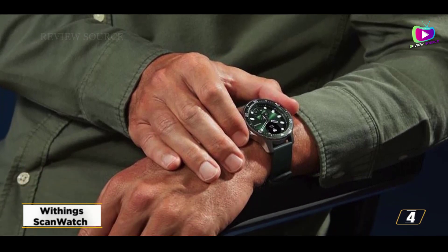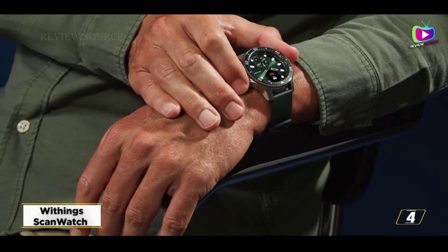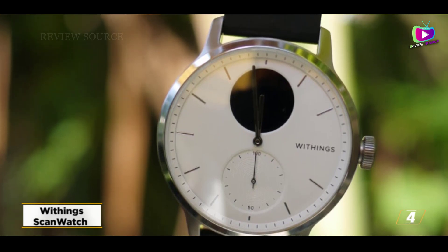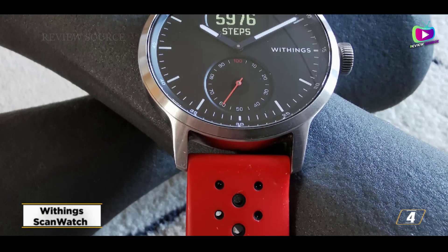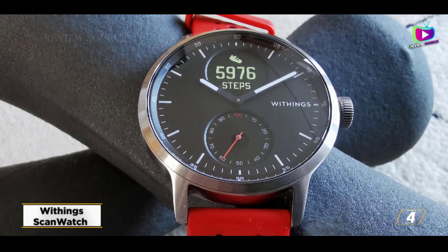Smart additions include the detection of atrial fibrillation, an SpO2 sensor, and breathing abnormalities like sleep apnea, while the tiny display adds some smartwatch functionality on top of its fitness tracking capabilities. The ScanWatch Horizon delivers the same great health features in a bulkier diving watch form if you have a little more money to invest.